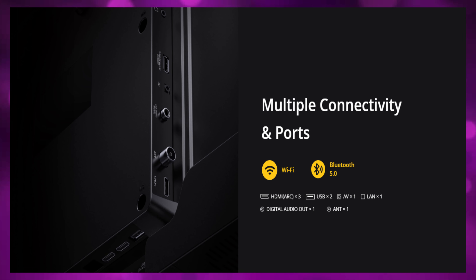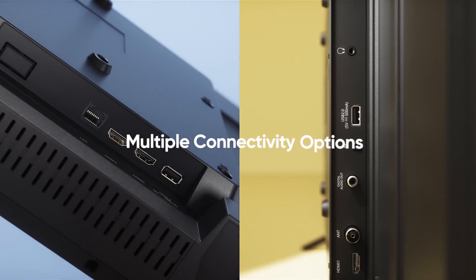Let's see the TV overview with its connections and features. There is Bluetooth 5.0 output, so we can connect with Bluetooth, and it works well with the remote. There is a WiFi option. It has HDMI ports, two USB ports, an AV port to connect cable TVs, a digital audio output for a home theater system, and a 3.5mm audio jack.